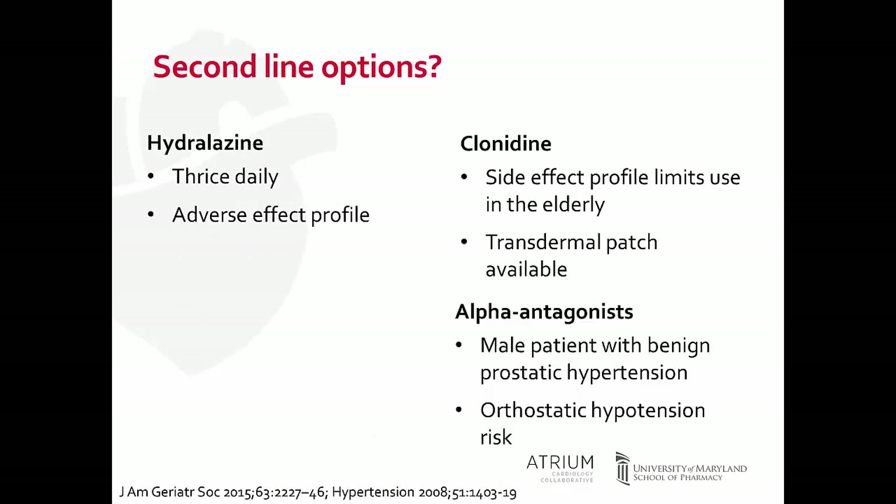Hydralazine is a really great agent in reducing blood pressure. Its main downside is that it's a three-times-a-day medication, but if you need to use it, you should discuss with your patients the benefit of lowering their blood pressure and why the medication needs to be given three times a day. Its side effect profile is pretty benign — patients can potentially develop a headache with starting therapy, and there is a rare risk of a lupus-like reaction that we would monitor for.